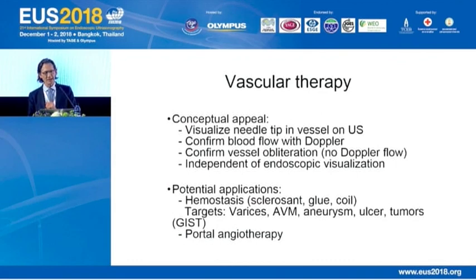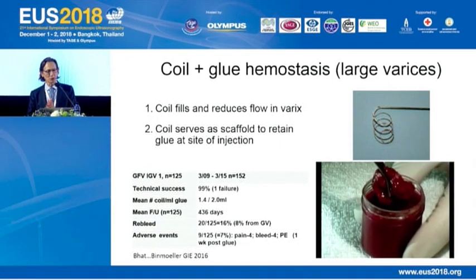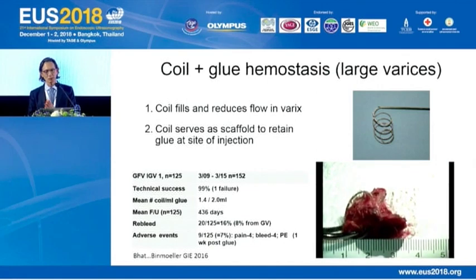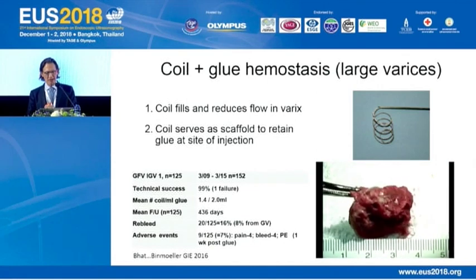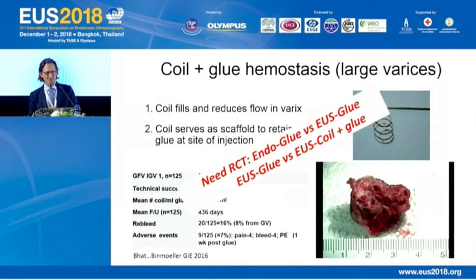There have been many case reports on vascular therapy. What's very exciting is portal angiotherapy. I've had personal interest in the use of coil combined with glue for treatment of large gastric fundal varices. The coil fills and reduces flow in the varices and serves as a scaffold to retain glue at the injection site to avoid embolization. However, we clearly need randomized controlled trials comparing endoscopic glue injection versus EUS glue injection, and EUS glue versus EUS-guided coil plus glue.